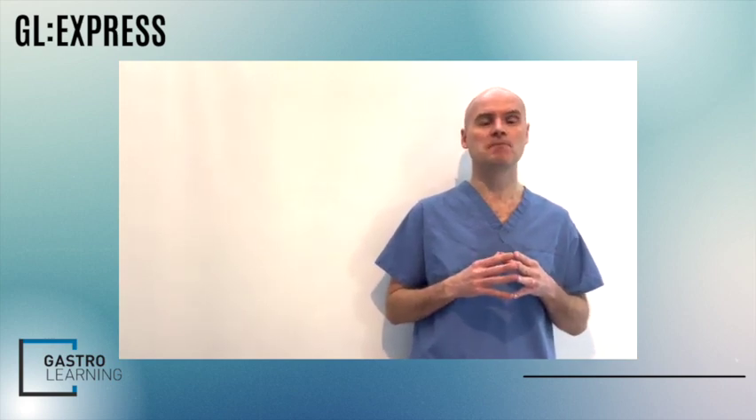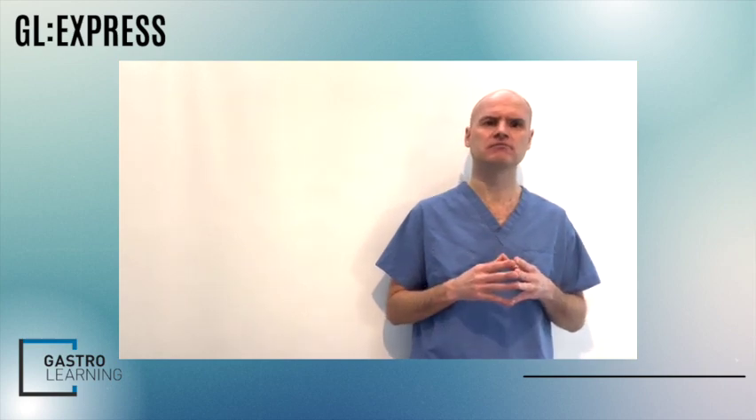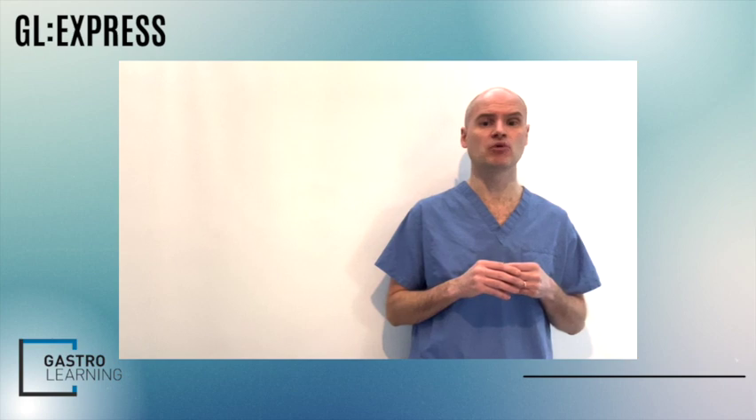It's early days yet for artificial intelligence in serrated polyposis detection, but the early data is very promising. Regarding which polyps to resect, resection is recommended for all serrated polyps other than diminutive hyperplastic polyps found in the rectosigmoid — and that's only if the endoscopist is confident with their optical diagnosis.